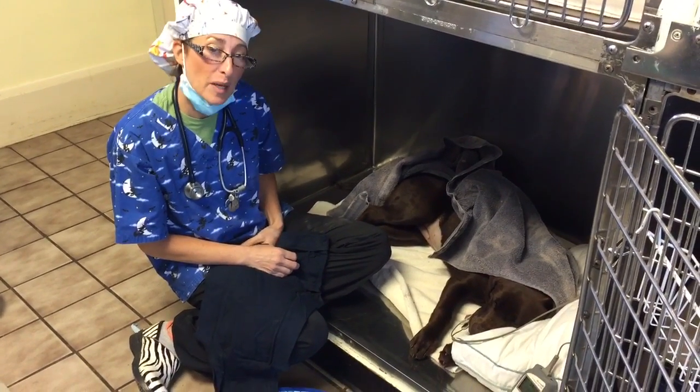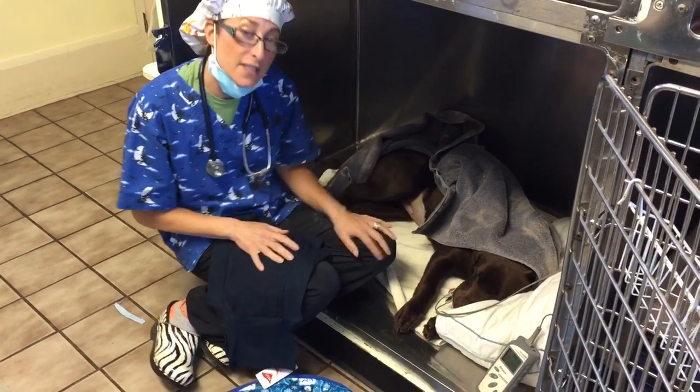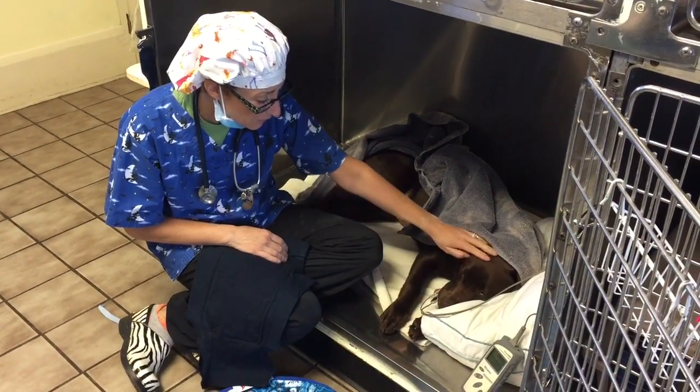Hi everybody, it's Dr. Marina Poe from JR's Full Vet and podly.com. This is Stella. We've done two other videos this morning about her. She is getting spayed today. She is a chocolate lab, about seven months old.